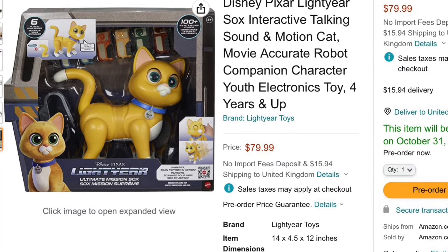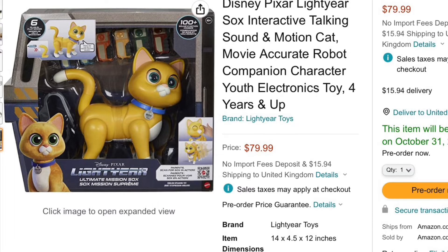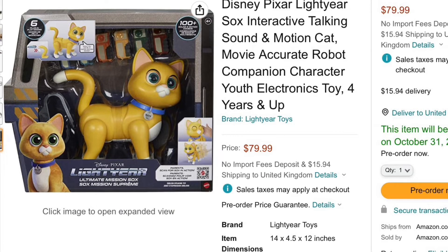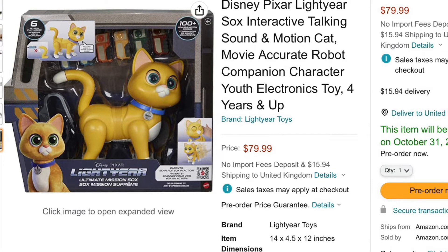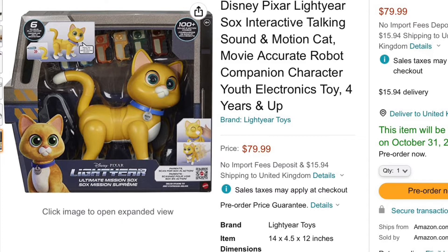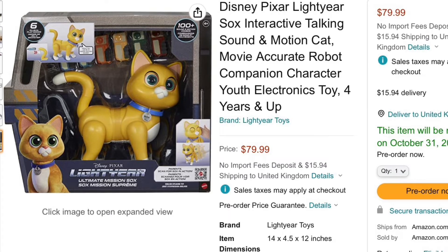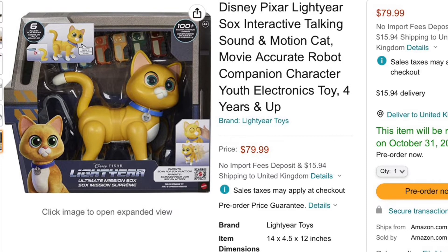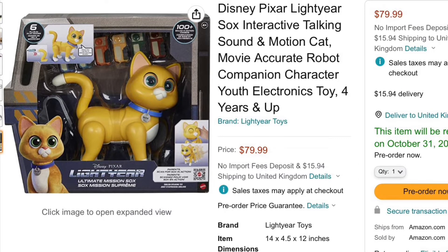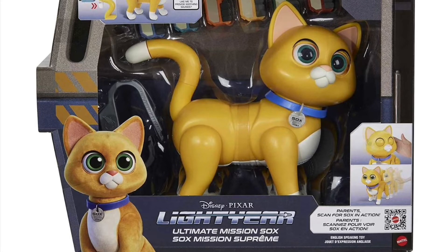If you're an enthusiast like myself who loves animatronic robotic toys and models, this may be of interest to you. Or if you're a parent looking for something to buy for Christmas, you might also find this useful. I'll put a link in the description below to the Amazon listing — if you decide to pre-order, I'd be much obliged if you use it as it helps the channel. It's available for pre-order but won't be released until the 31st of October, priced at $79.99.